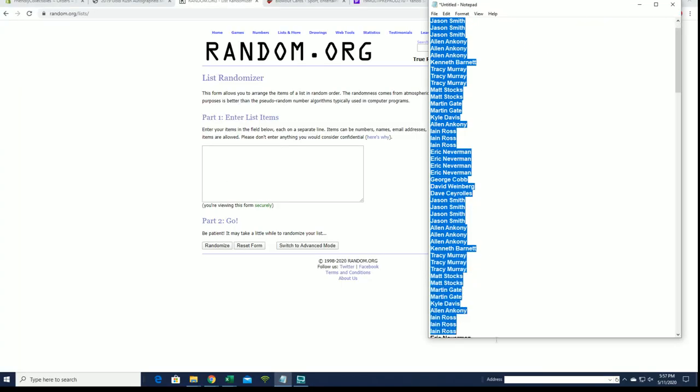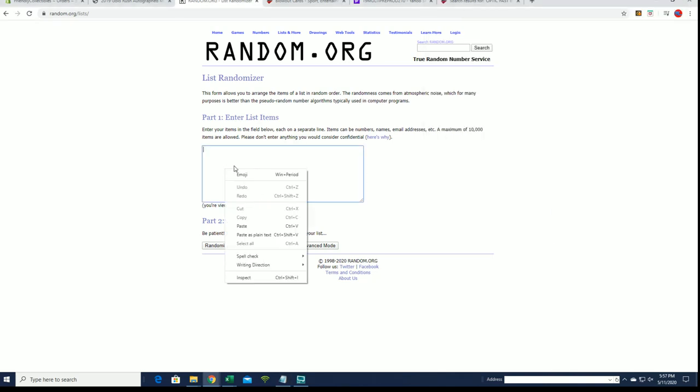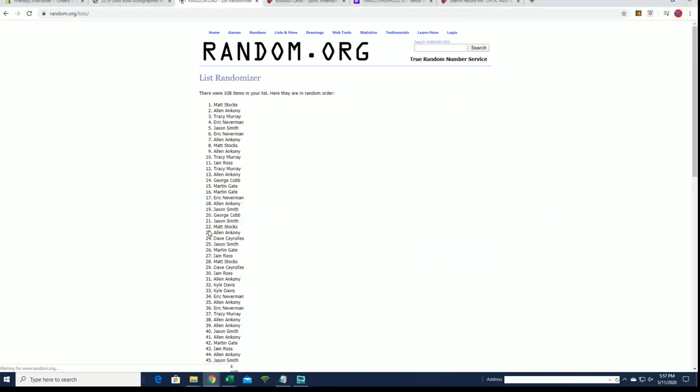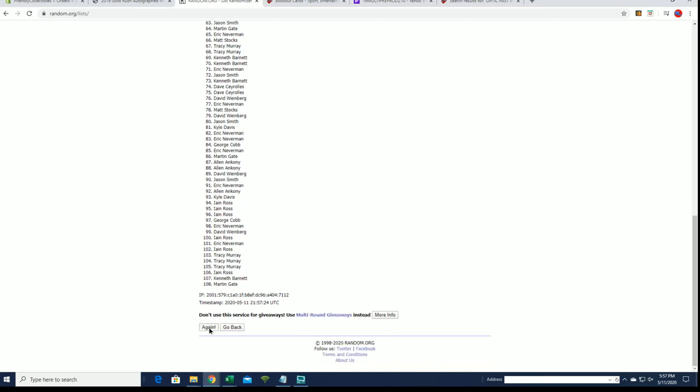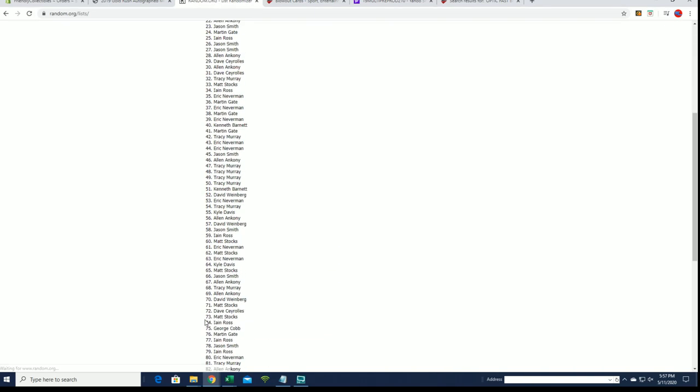Alright, Jason S down to Dave C. Let's get it. 108 flip names and players, 7 times each.